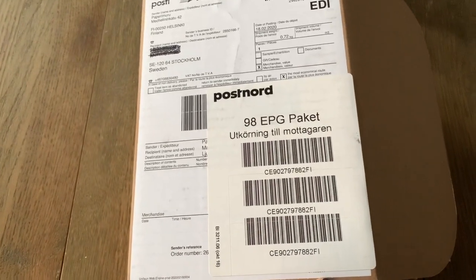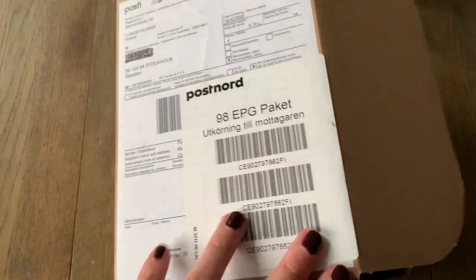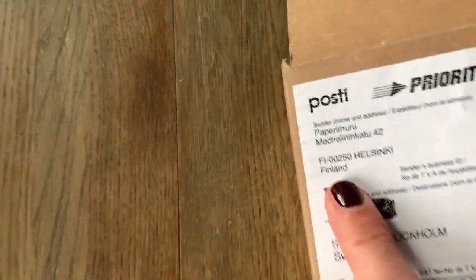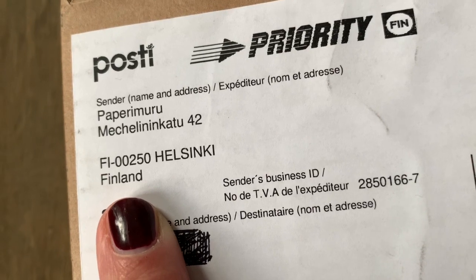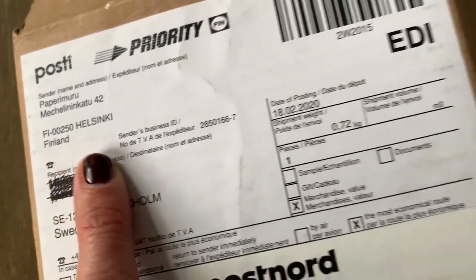Hi, Maria here from Sweden. Look at this — I got a happy mail from the Finnish shop called Paperimoro from Helsinki, Finland.